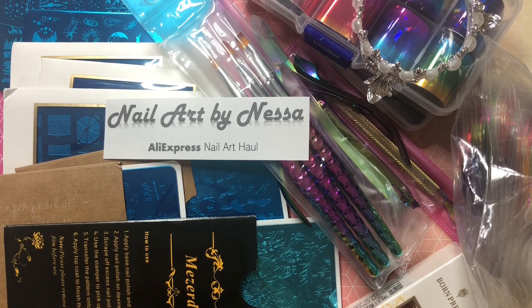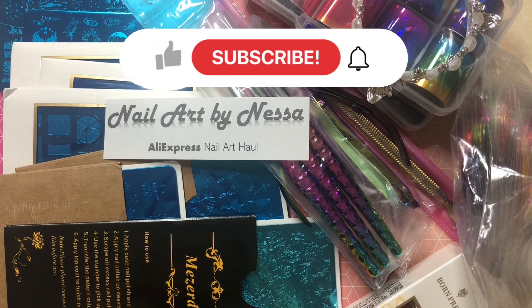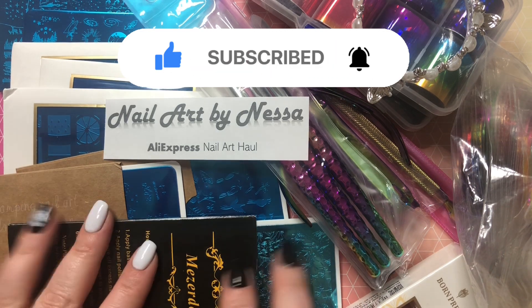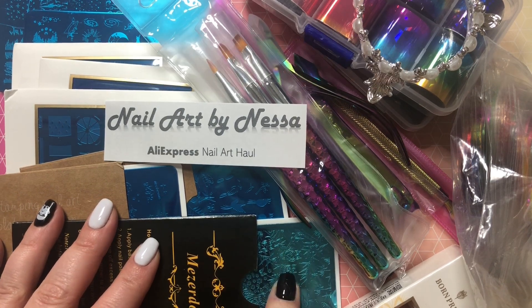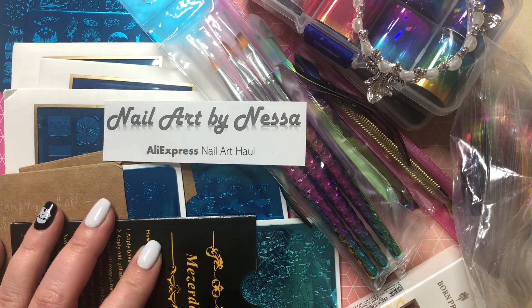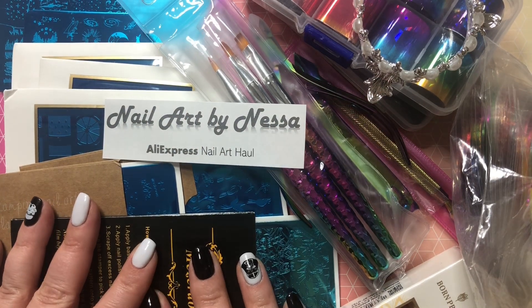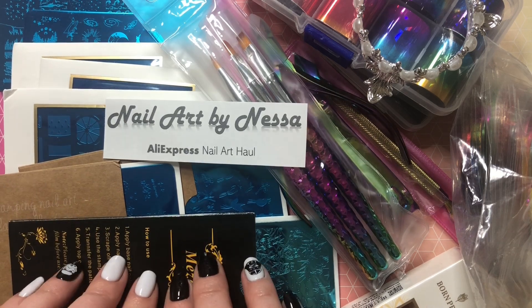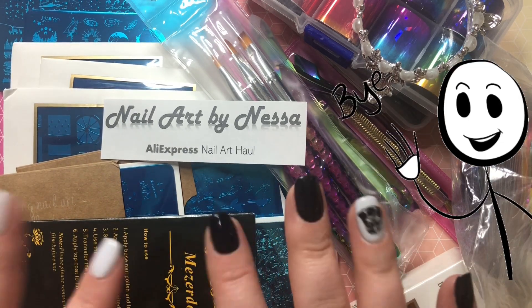That's all I have for this haul video — I hope you enjoyed watching it. If you have any questions about the products, feel free to leave a comment. If you want to see swatches of any of these plates or the foils, please let me know and I'll see you next time. Thank you for watching, bye!